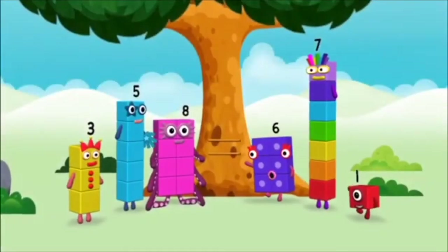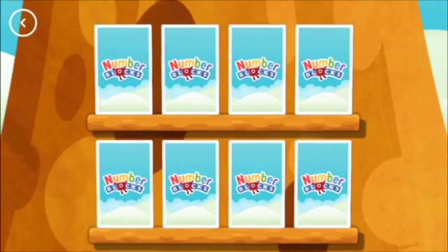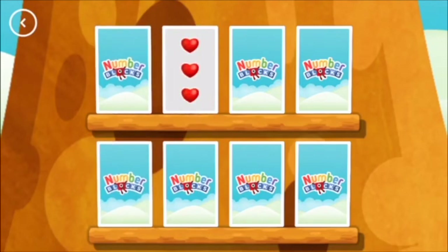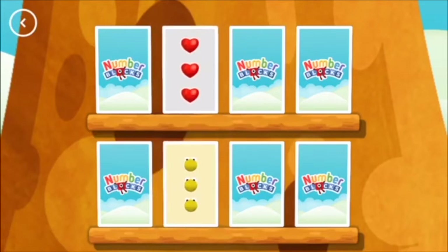Hello! Hello! Try to find a pair of cards with matching amounts. Six, Four — not this time. Three, Three — these two amounts match!